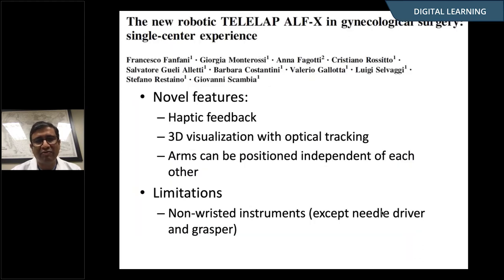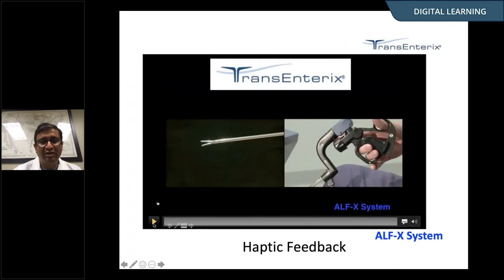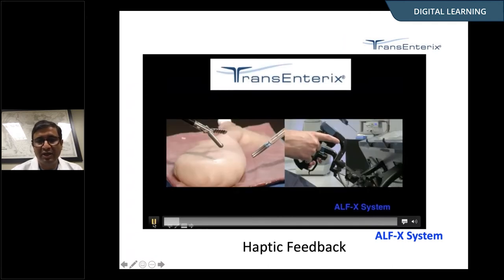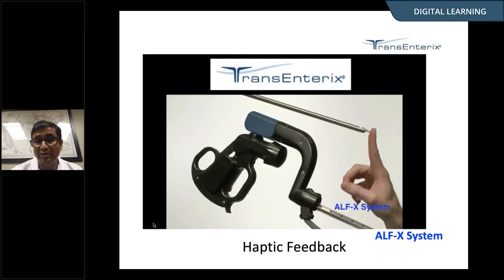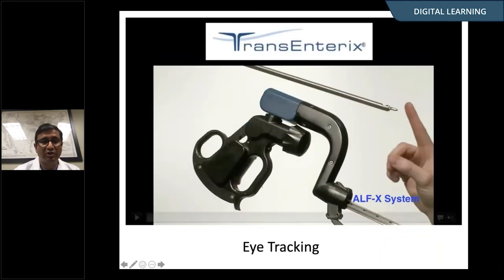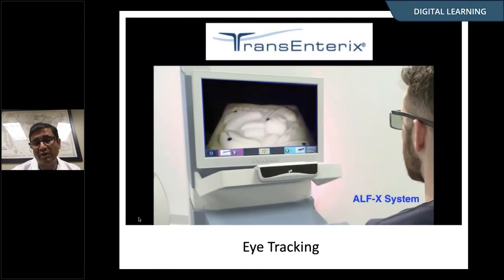Without going into details, there's a common theme with these newer emerging technologies. For example, the ALFX from TransCentrix provides some haptic feedback and innovative camera tracking using the surgeon's eye movements. But they're all limited in that they're still in early stages of development. If you ask surgeons who use the DaVinci, most don't feel the lack of haptic feedback is a problem because they've used visual cues to compensate for it. So while sometimes these technologies are cool and novel, their actual clinical use is really unproven.